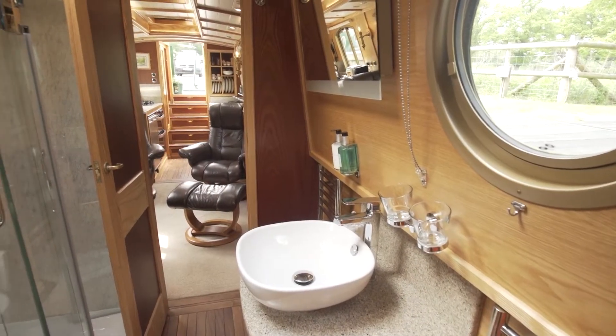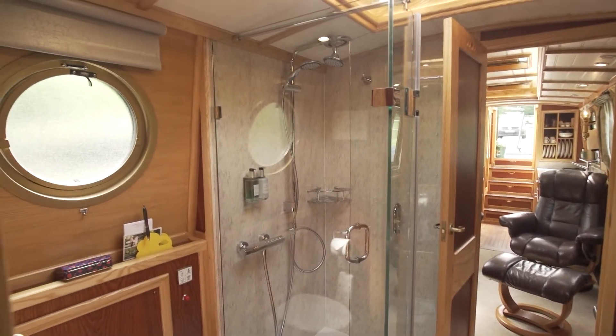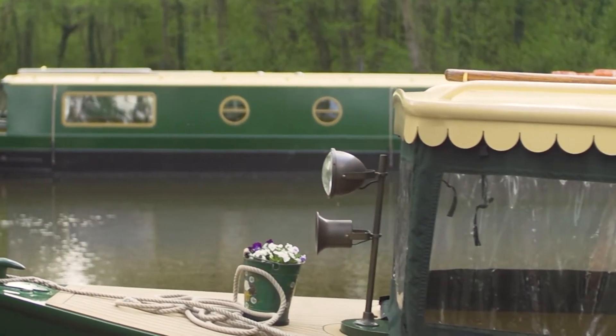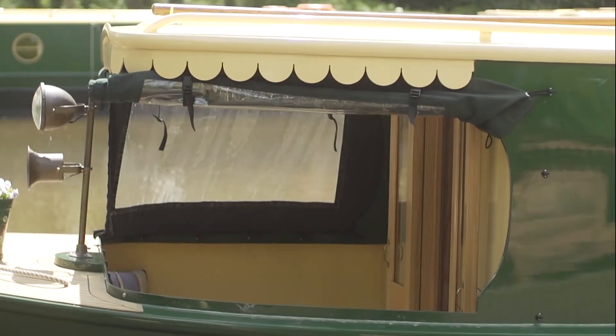Kingfisher has one of our largest bathrooms in the fleet, definitely large enough to swing a cat — and for the animal lovers, that's a cat and nine tails. Kingfisher has a covered front deck but you can roll up the sides to enjoy the view and the sunshine.